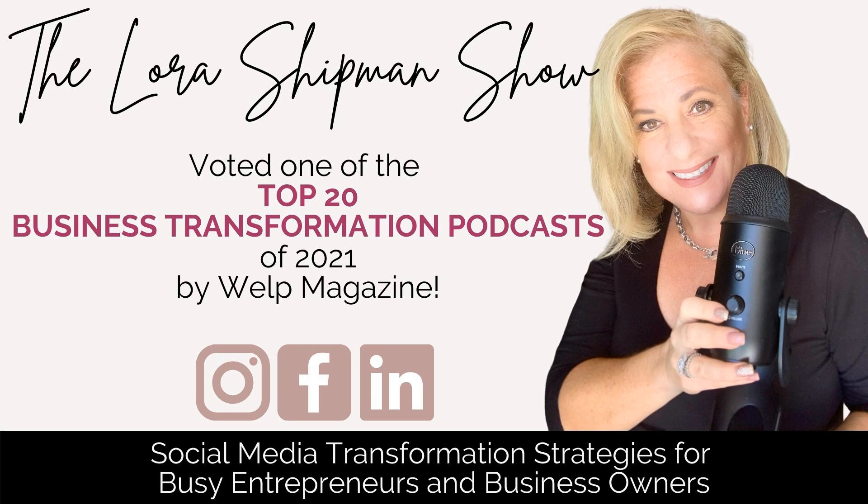Hey there, and welcome back to another episode of the Laura Shipman Show. I'm your host, Laura, and if you're looking for ways to boost your productivity, get your content marketing on track, and make the most of the holiday season, you, my friend, are in the right place. Today we're diving into something essential for every business owner during this busy time of year: the Holiday Season Business Organizer Toolkit.